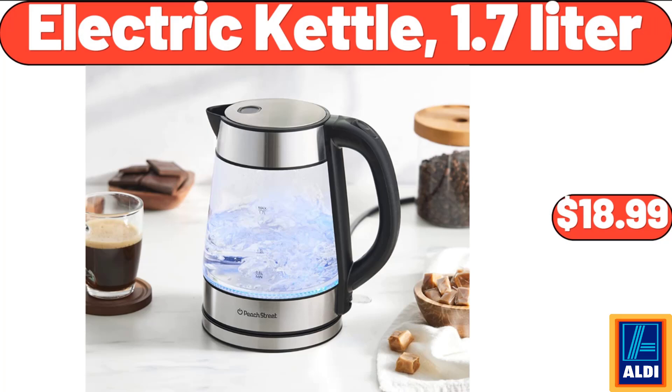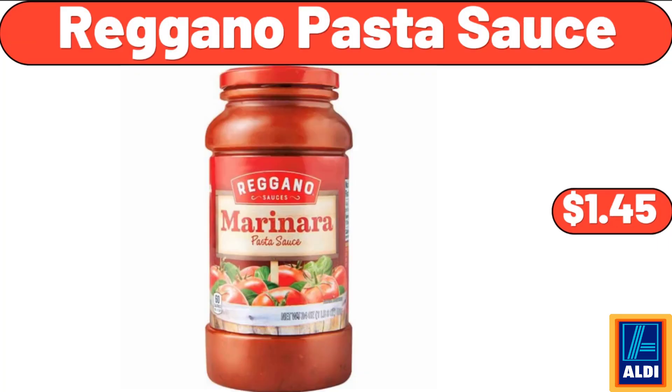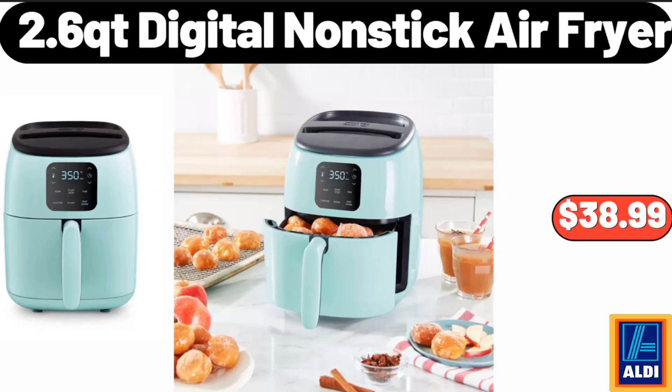Electric Kettle, 1.7 Liter, $18.99. Luxury Premier Collection Ladies Cozy Short Set, $16.81. Regano Pasta Sauce, $1.45. Glass Storage Jar Bamboo Lids Set of 6, $18.99. 2.6 Quart Digital Non-Stick Air Fryer, $38.99.